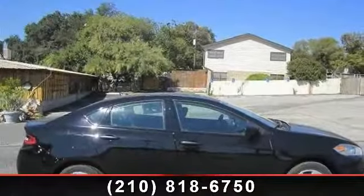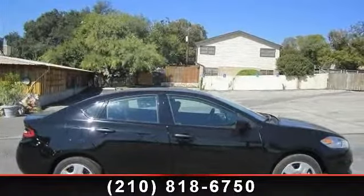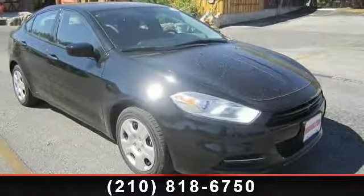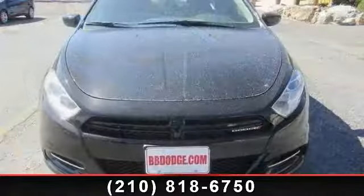Check out this 2013 Dodge Dart. If you are looking for an automobile with great features, look no further. This vehicle comes with a reliable four-cylinder engine.